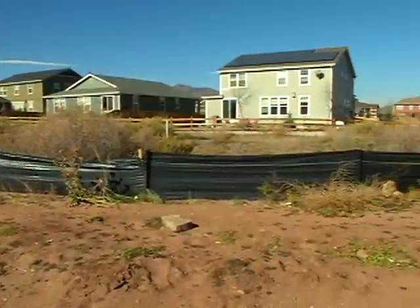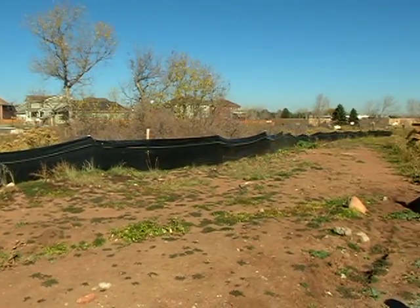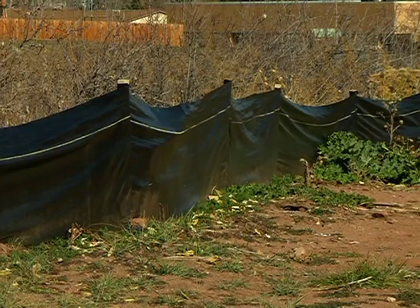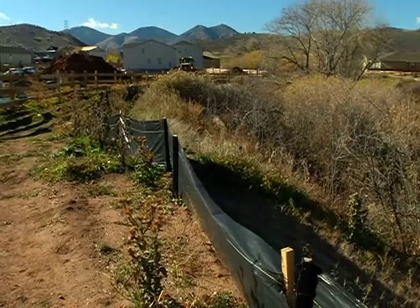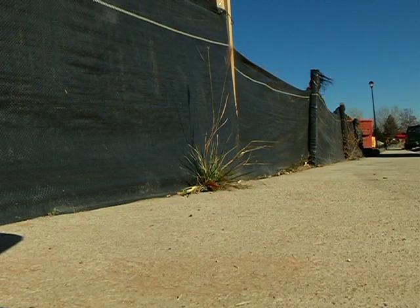Black barrier fences aren't the most attractive and can be confusing to residents who don't understand their purpose — 'What is that? What's that for? Why is it there?' Arguably, the black silt fence is there just to prevent dirt from moving from one area to another.